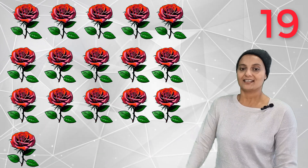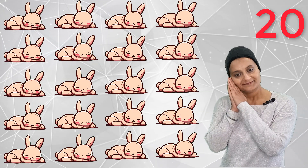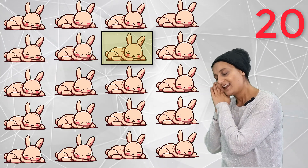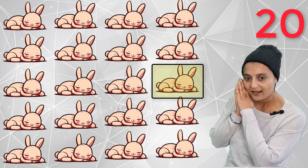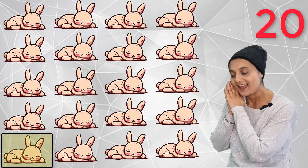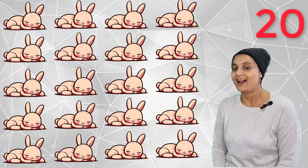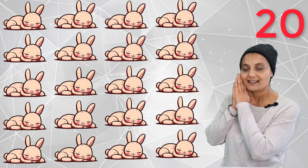And 20! Twenty sleeping bunnies. One, two, three, four, five, six, seven, eight, nine, ten, eleven, twelve, thirteen, fourteen, fifteen, sixteen, seventeen, eighteen, nineteen, twenty. Twenty sleeping bunnies. Oh, I forgot they were sleeping — I was very loud! Night night, sleeping bunnies.